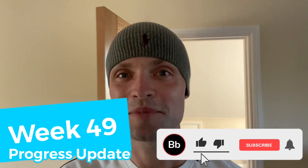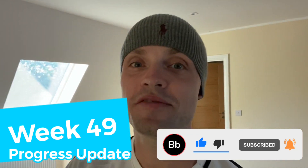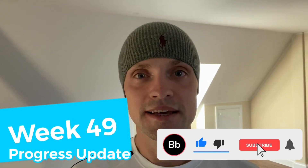Welcome to this week's hair transplant progress update video. My name is Richard and I'm currently on week 49 after my hair transplant, which I had in October 2019 in Istanbul, Turkey.